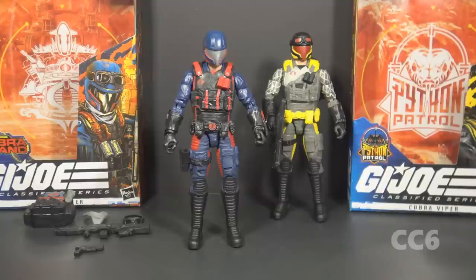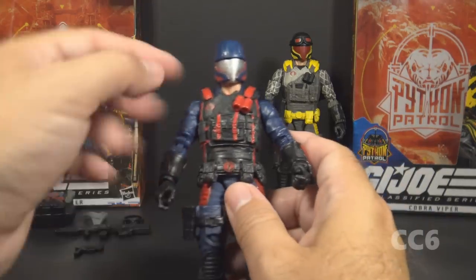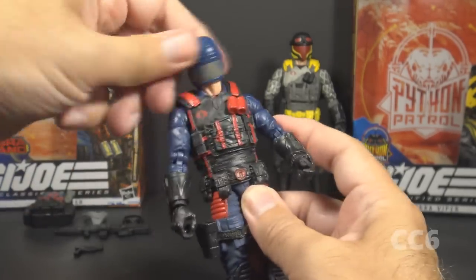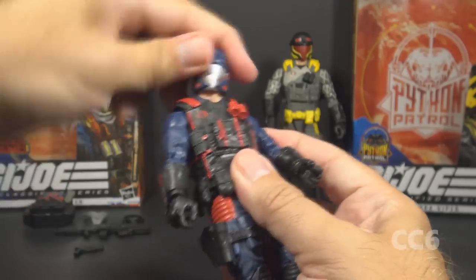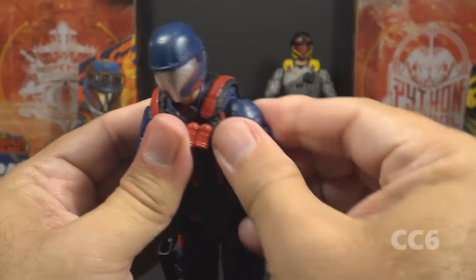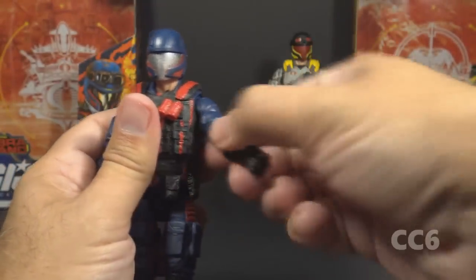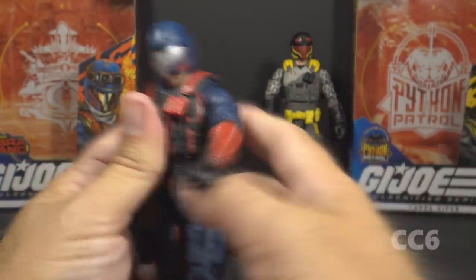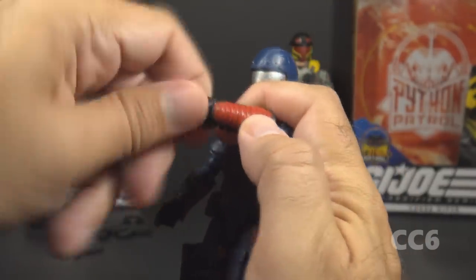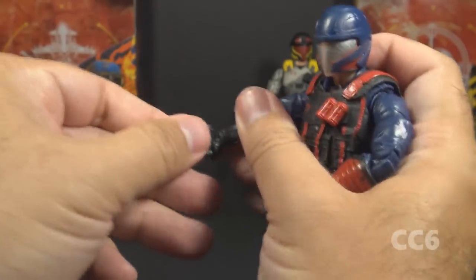Let's look at the articulation on these figures. They both have the same articulation — pretty standard Classified figure articulation, which is generally pretty good. His head is on a ball joint with a swivel at the neck, giving great range of motion all the way around, up and down, and side to side. He has butterfly joints at the shoulders — pretty tight but movable — and can move his arm up at the shoulder and swivel all the way around. He has a bicep swivel, double-jointed elbows, a wrist swivel on the left, and both a swivel and an in-and-out hinge on the right wrist.